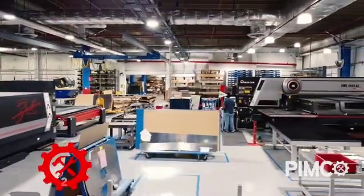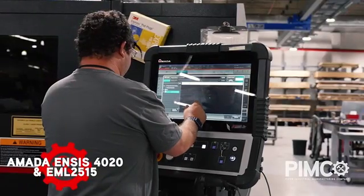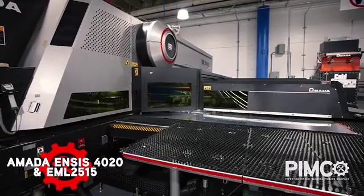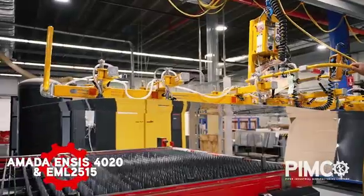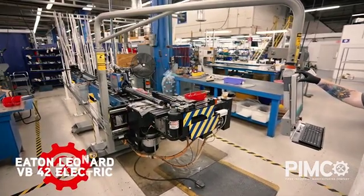With the capability of cutting 5-8 inch steel with high-quality edge finishings, we are proud to offer the Amata Ensys 4020 and EML 2515 fiber lasers as another machine in our manufacturing lineup.